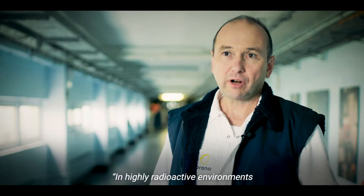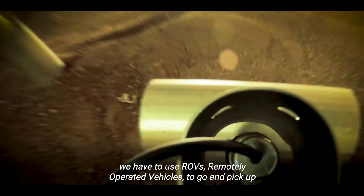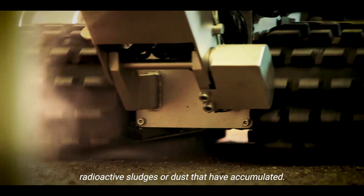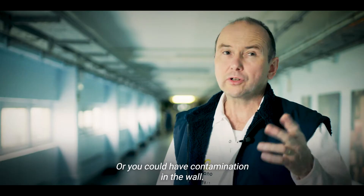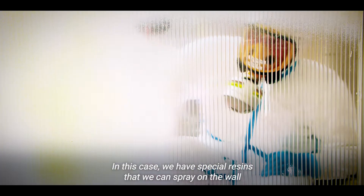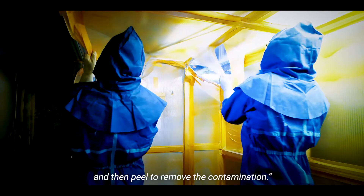In highly radioactive environments, we have to use ROVs — remotely operated vehicles — to go and pick up radioactive sludges or dust that have accumulated. Or you could have contamination on the wall. In this case, we have special resins that we can spray on the wall and then peel off to remove the contamination.